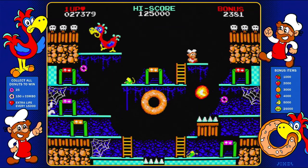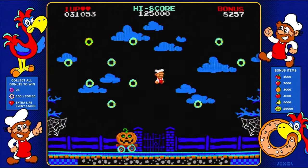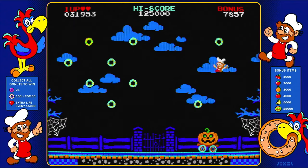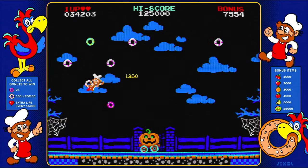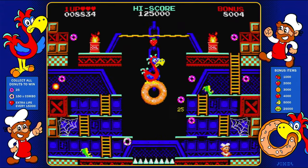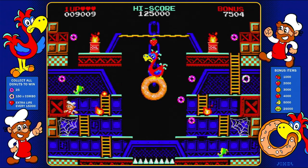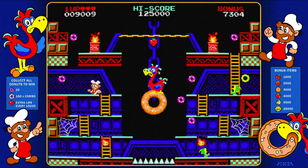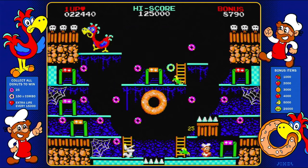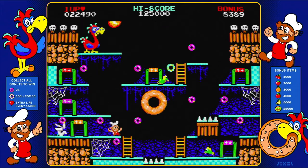The only real critique I can give Donut Dodo is the unforgiving difficulty — for some it's just going to be too hard to enjoy. You have to be willing to invest the time in order to see anything past the first difficulty level, and some just won't have the skill or patience to do so. Others might complain that five different screens isn't enough in 2024 and that the difficulty is hiding the actual lack of content. I personally don't believe this at all, but some people will feel that way. Let's take Donut Dodo into the pros and cons section and see what kind of score it earns.